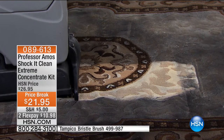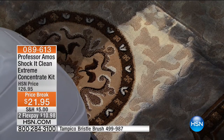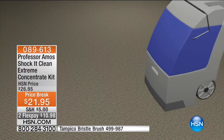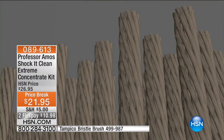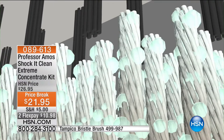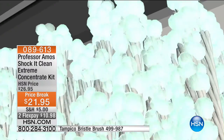Now you saw it with our brand new Tampico brush, but if you want to do it with the cleaner — that's how you become the professional. Look at the difference. You think about those high traffic areas, the rugs, shopping at flea markets or farmer's markets, or the carpets that you just — the year's been very busy.